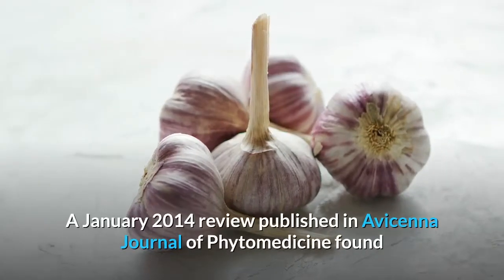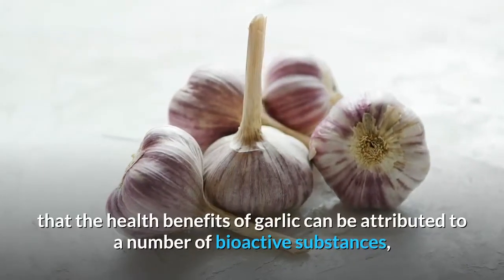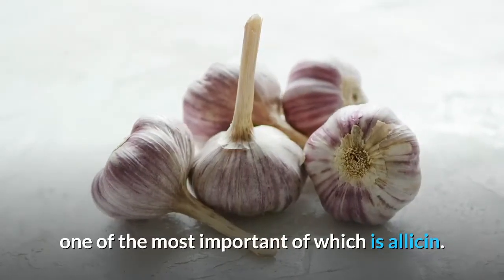A January 2014 review published in the Avicenna Journal of Phytomedicine found that the health benefits of garlic can be attributed to a number of bioactive compounds, the most important of which is allicin.